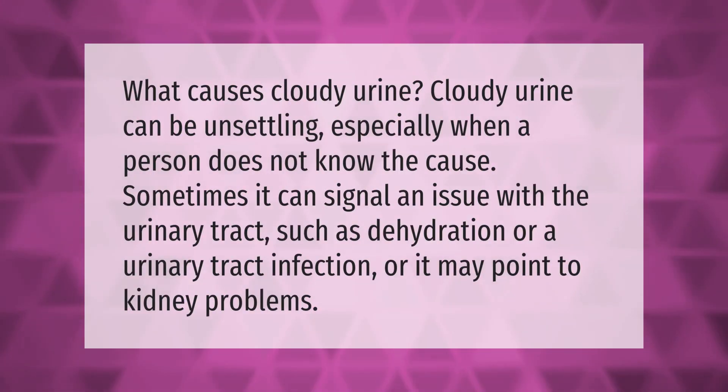Cloudy urine can be unsettling, especially when a person does not know the cause. Sometimes it can signal an issue with the urinary tract, such as dehydration or a urinary tract infection, or it may point to kidney problems.